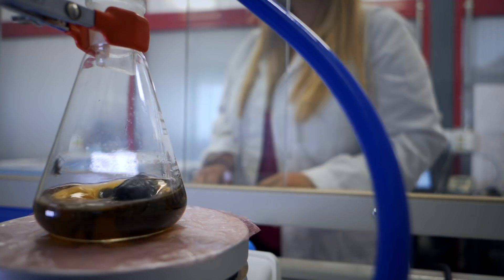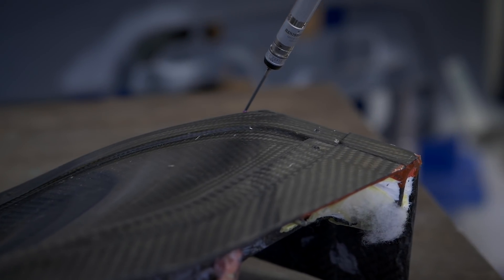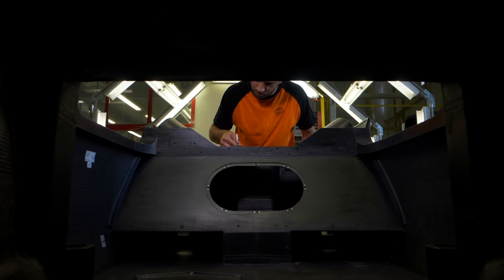The use of carbon fiber in the automotive sector is supported by the growing demand for fuel-efficient vehicles. Lightweight cars involve less energy consumption.